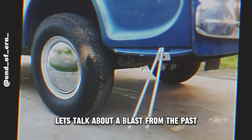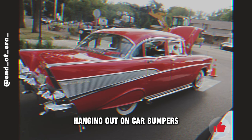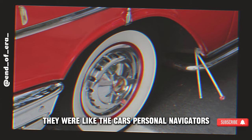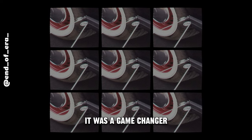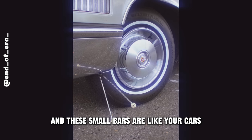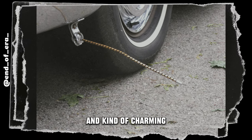Let's talk about a blast from the past: curb feelers. Now, if you're old school like me, you might remember these little doodads hanging out on car bumpers. They were like the car's personal navigators, giving you a heads up about curbs and whatever else was trying to get in your way on the road. Back in the day, it was a game changer. You're cruising along, and these small bars are like your car's buddy saying, 'Hey, watch out for that curb, pal.' Simple, effective, and kind of charming.